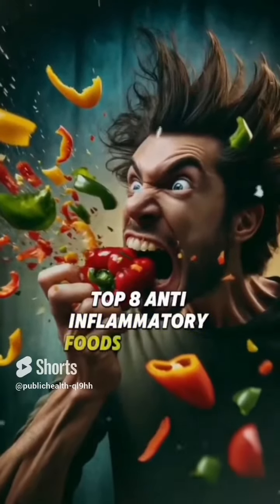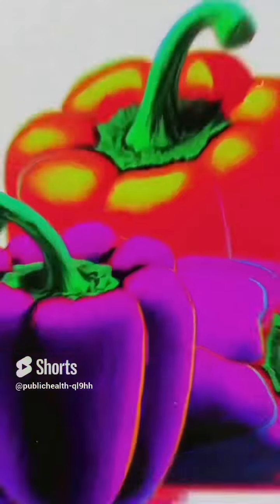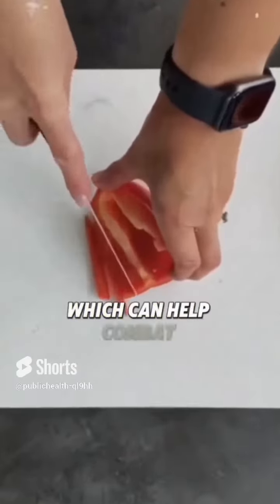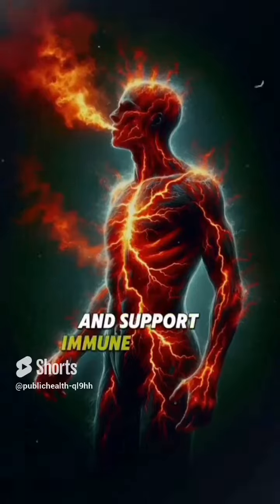Top 8 Anti-Inflammatory Foods You Must Eat. 1. Bell Peppers — these are packed with antioxidants like vitamin C, which can help combat inflammation and support immune function.